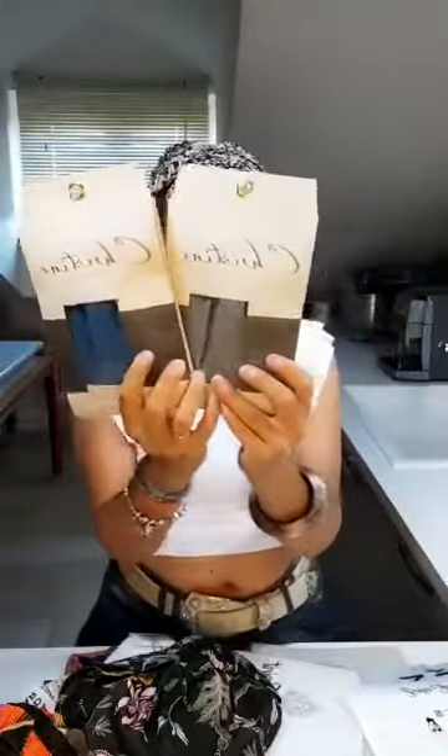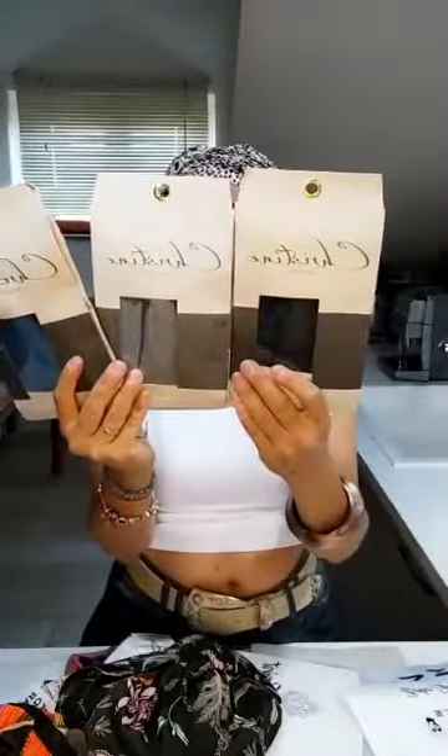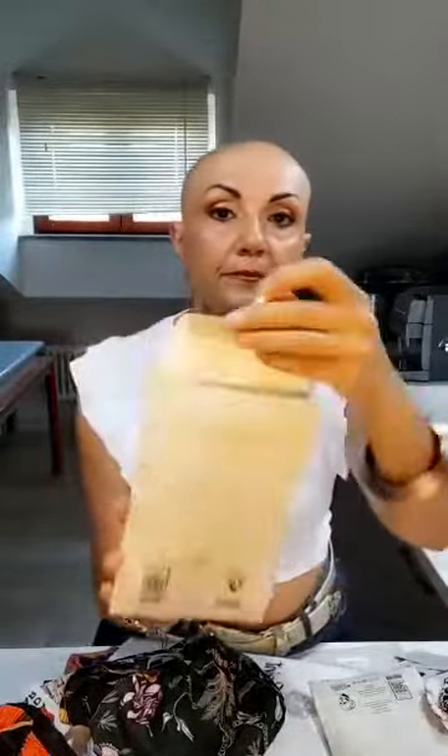You can choose between prints or solid colors. These models are the Shakti turban — a basic model in solid colors. I can show you this ocean blue — it's in bamboo cotton. I love this deep blue. If you have blue eyes, that's fantastic!